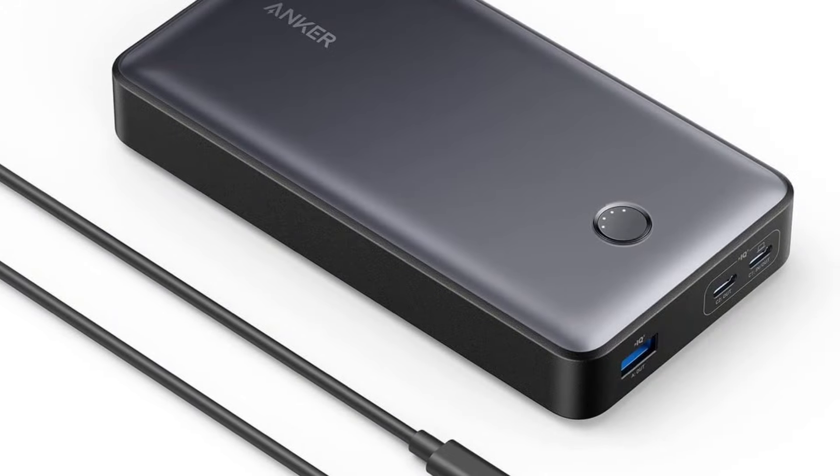A power bank and cable to charge your phone. A good quality first aid kit is important in any kind of emergency — make sure you know how to actually use the stuff in it, so either take a first aid course or at least watch some videos at home.